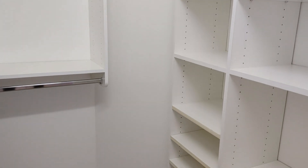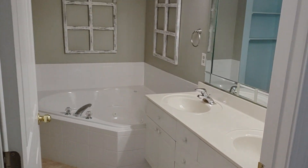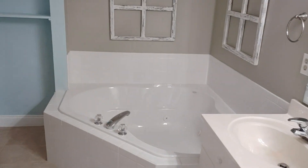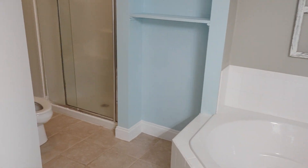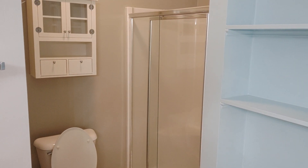This is the primary bedroom with walk-in closet — it has a nice built-in shelving there. And the primary bathroom with dual vanity sinks, jetted tub, tiled floors, stand-up shower, and additional built-in shelving.